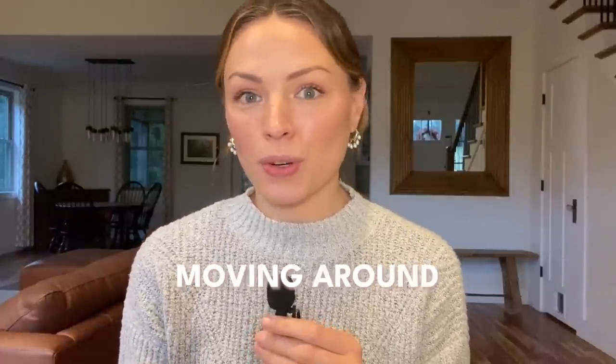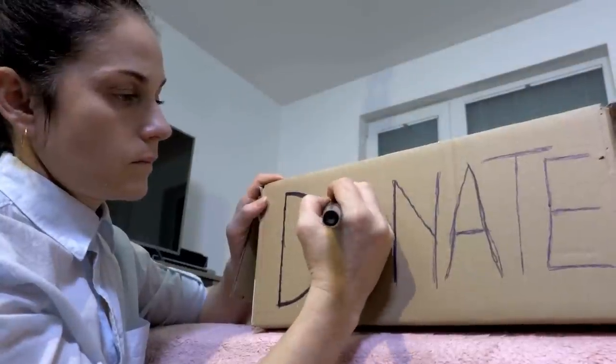Number one is dedicated donation bins. This has changed my life — I don't say that lightly. Every single student of mine who's implemented these as well says it's a game changer. Think about the times in the day when you're doing chores or moving around your house and you see things that are clearly clutter or you no longer want or need. They just sit there until you have time to declutter, and that time never seems to magically appear.